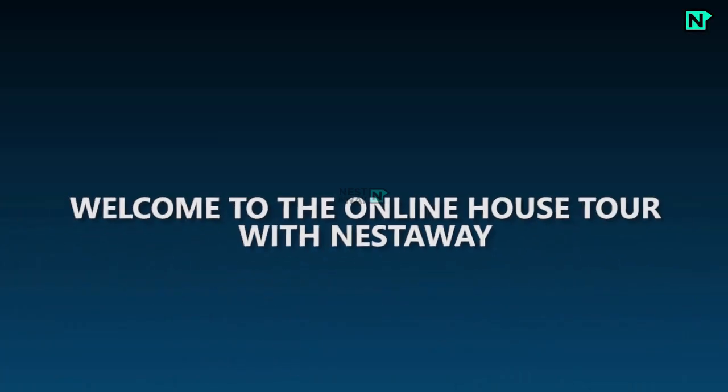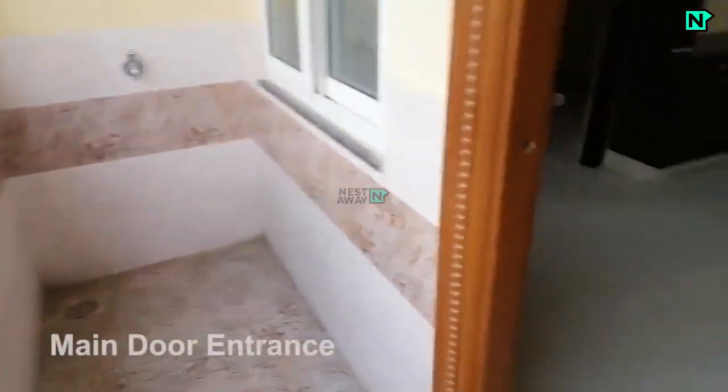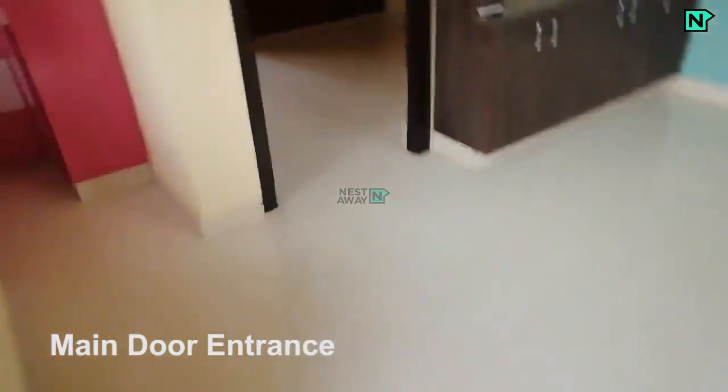Welcome to the online house tour with Nestaway. This is the main door entrance and living room.